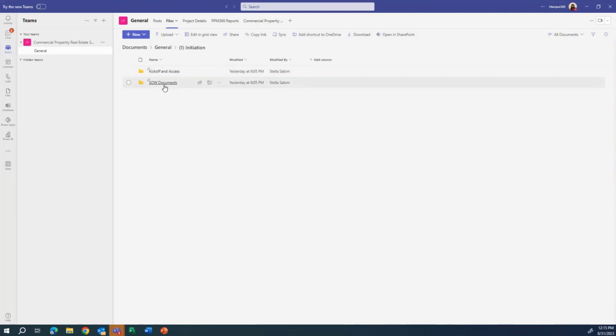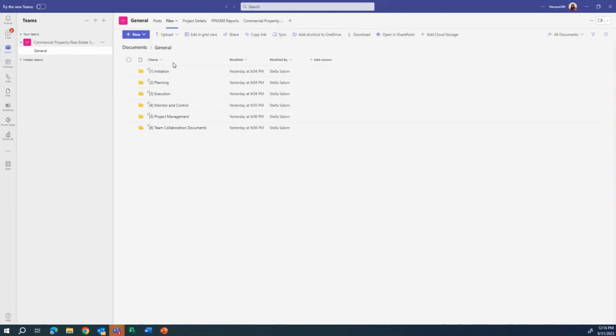For example, if we go into 'Initiation' we can see folders for kickoff, access, and statement of work documents. Under other folders, we might see approvals, change requests, and design documents. So we can have primary folders, subfolders, and even folders within those.